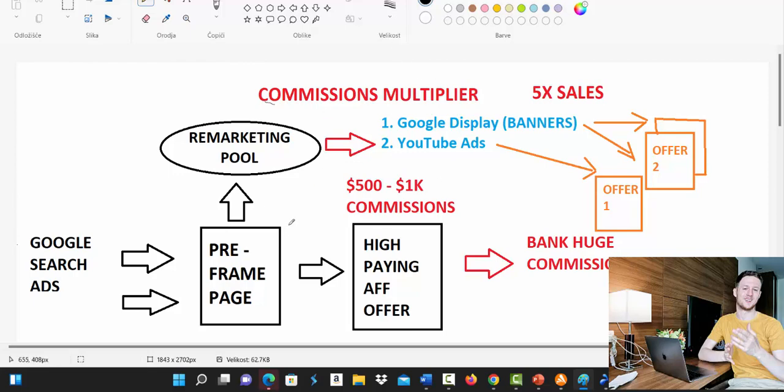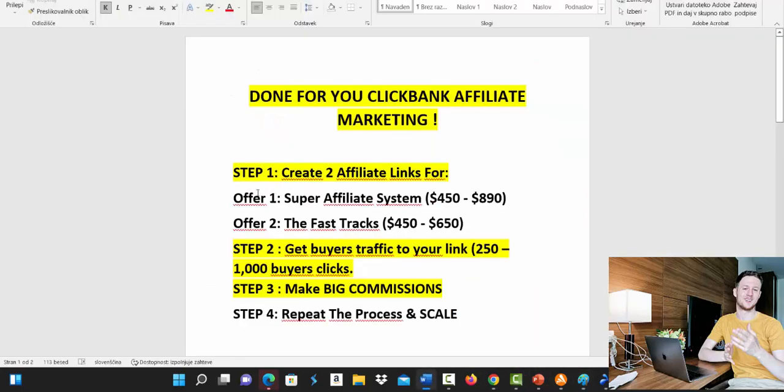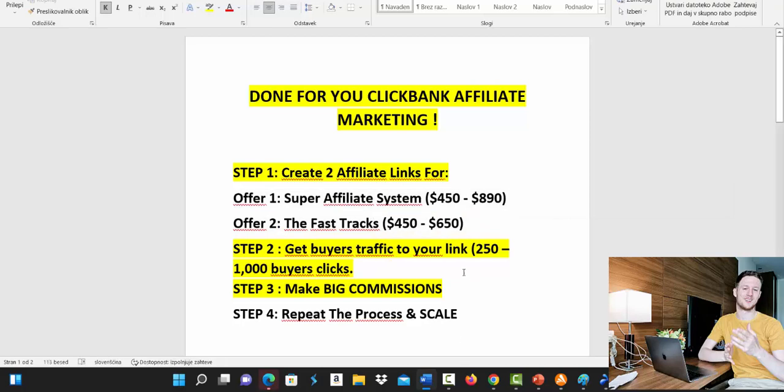How does this Done For You campaign work? First, you will have to find a high paying offer that will pay you between $500 to $1,000 commissions. There are already two products proven to work with this campaign. Number one is called Super Affiliate System and number two is The Fast Tracks. Both of those products will pay you between $450 up to $900 commissions.